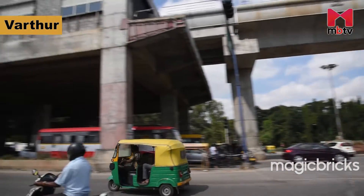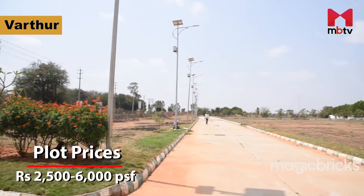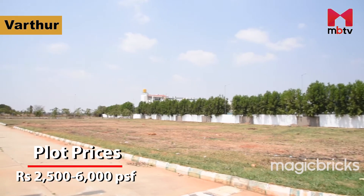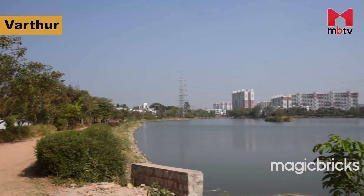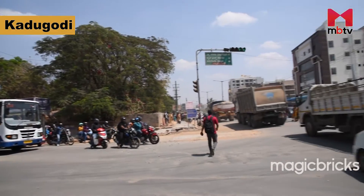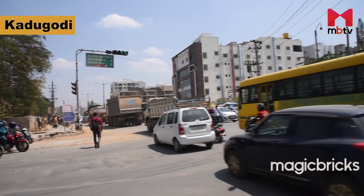Wattur is located in proximity to Whitefield. Plots here are available at a range of Rs. 2,500 to 6,000 per square foot. One must be very careful while buying plots near the Wattur Lake. Hope Palm Road from Whitefield connects Kadugodi to the rest of the city.